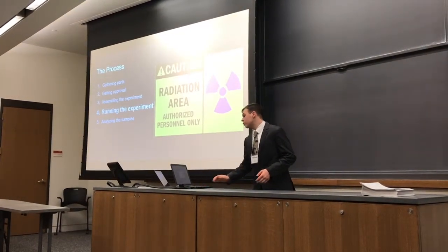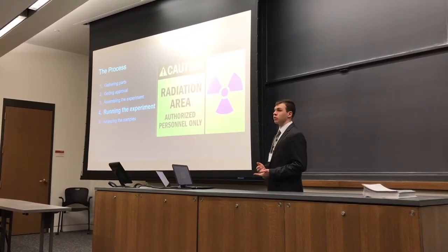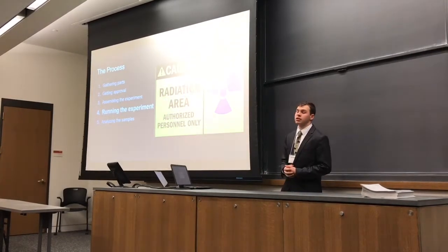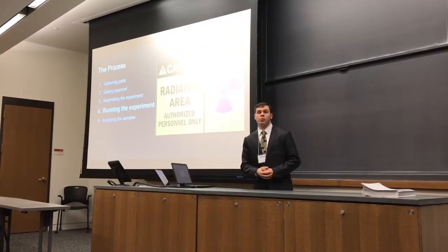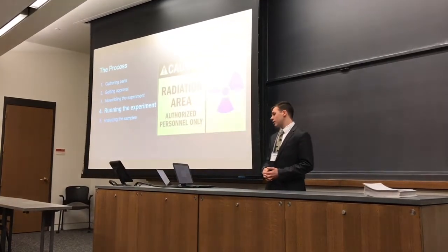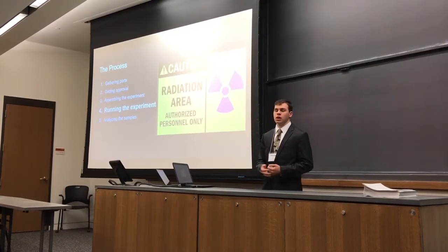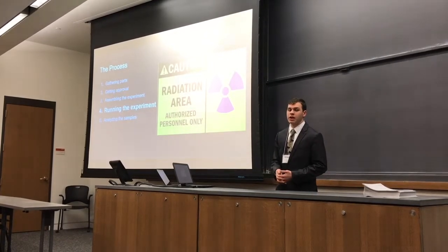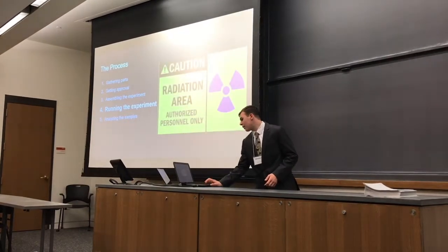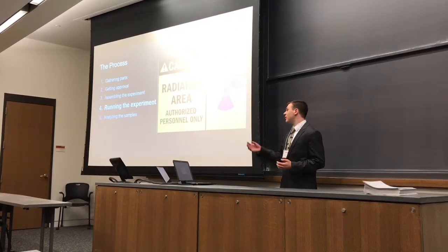The next step was running the experiment itself. My experiment called for removal of the milk samples at various intervals to determine the exposure time needed to denature the proteins. This experiment was done in February 2018, which was interrupted in part by a government shutdown. Since this was done at the Naval Academy, my samples were irradiated over the shutdown and I was unable to take them out.